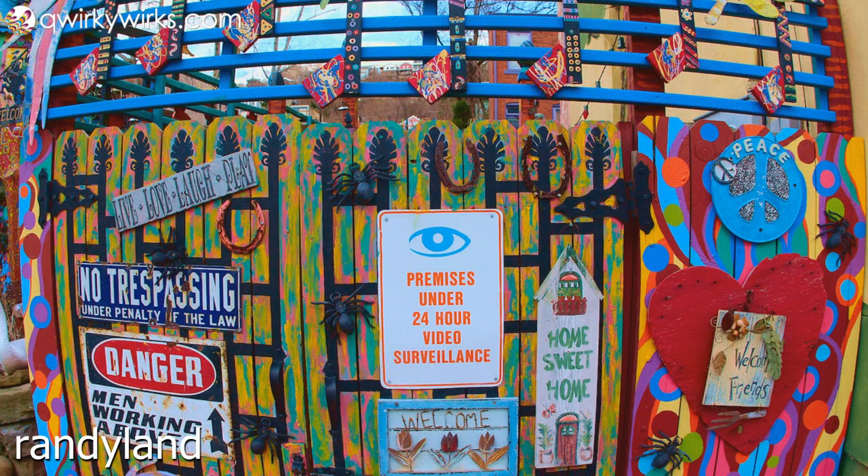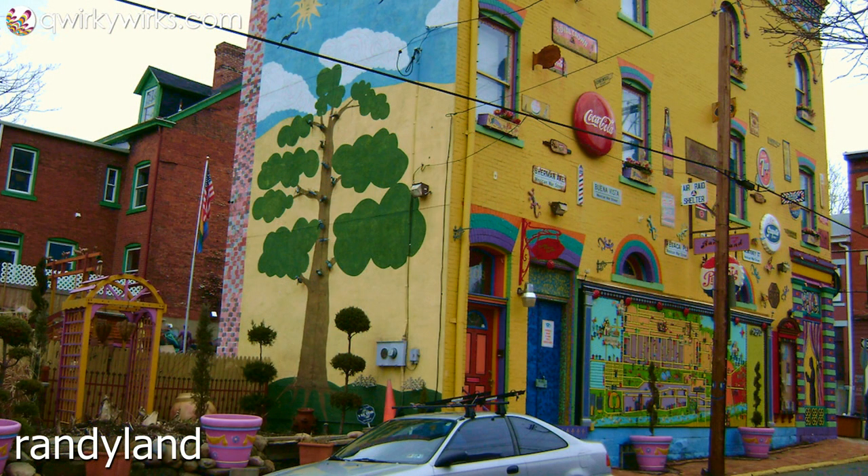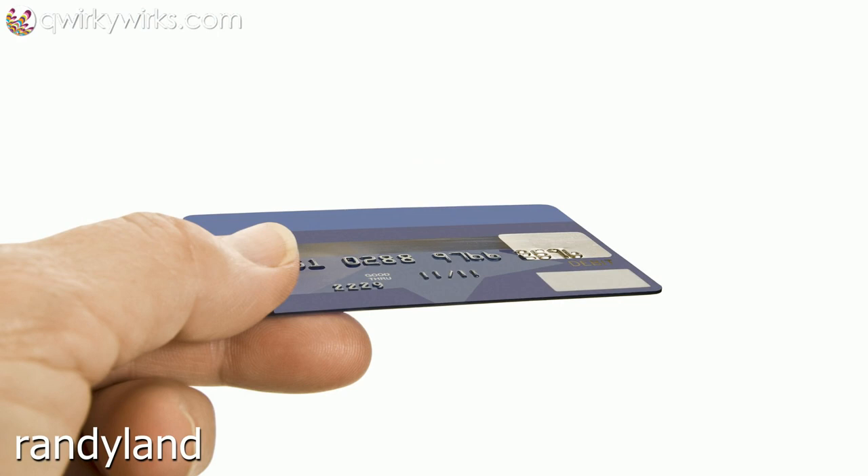Randy Land is a colorful ode to joy created by self-taught artist and homeowner Randy Gilson, whose dedication to joy, creativity, and his community is clearly represented in his masterpiece. He purchased the quirky building on the corner back in 1995 for a mere sum of $10,000. On a part-time waiter's salary, he had no way of getting approved for a mortgage, so he made the entire purchase using his credit card.